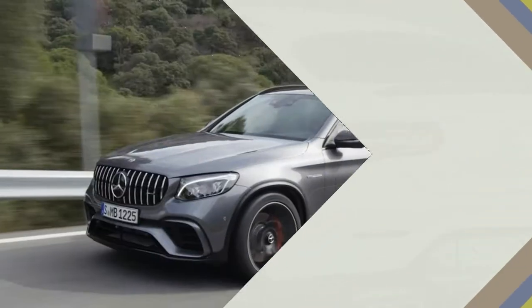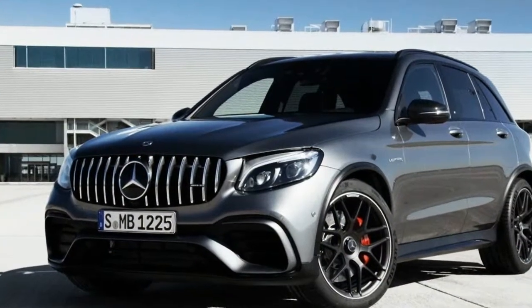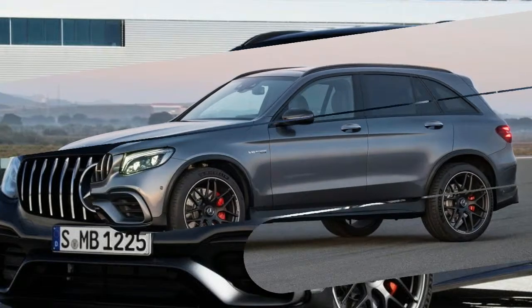The midsize SUV with the hand-built V8 engine, bearing the signature of the technician who assembled it, is Mercedes at its finest – wickedly fast, seriously sumptuous and gorgeous to look at, its wide Panamericana front grille borrowed from the Mercedes-AMG GT.